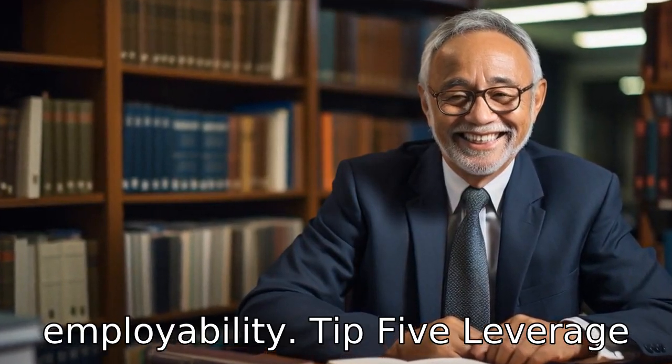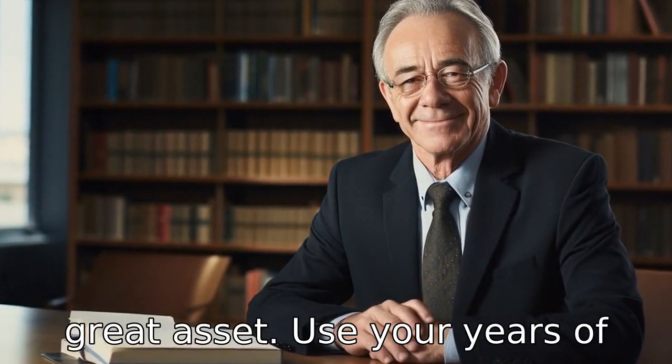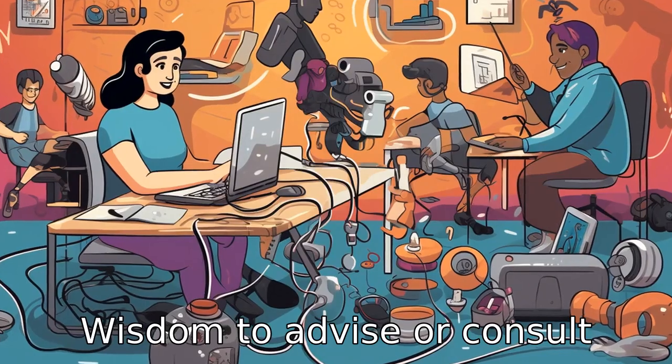Tip 5: Leverage your experience. Seniors usually have extensive experience and developed skills which can be a great asset. Use your years of experience, knowledge and wisdom to advise or consult within your industry.